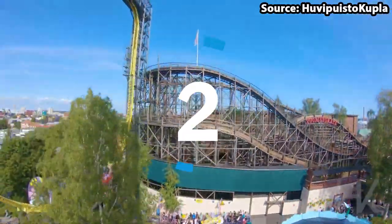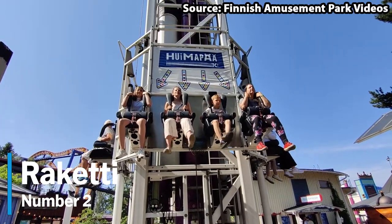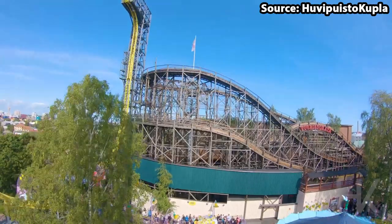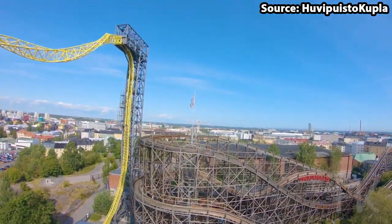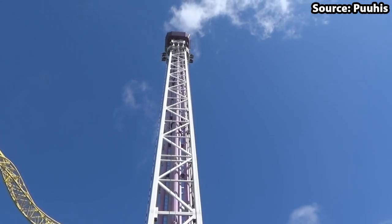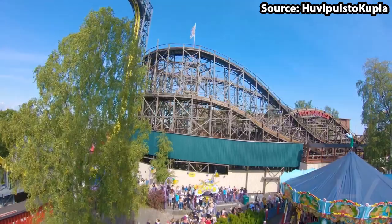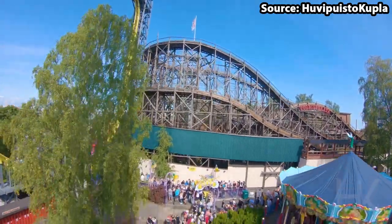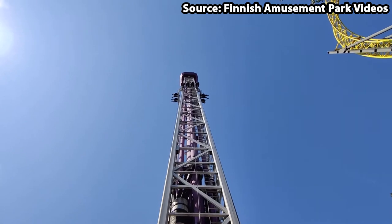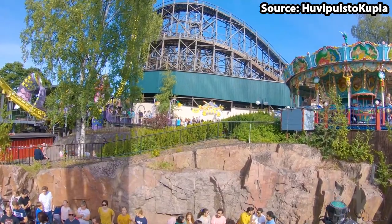If Kingi gave you the shivers, then look away now, as for our number 2 position we have Raketti. Despite standing at 50 meters lower than Kingi at a height of 60 meters, believe me when I say it is a lot scarier. Instead of just rising to the top slowly and getting those amazing views before dropping again, from the moment you board Raketti you will be launched to the tippy top of the tower, followed by a series of drops, rises, and bounces for the remainder of the ride. The question is, do you think you have what it takes to ride, or would you rather watch it from ground level?